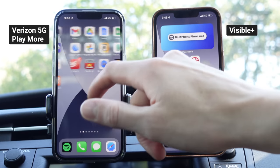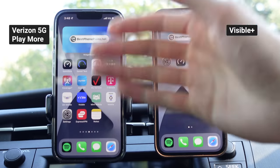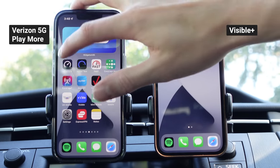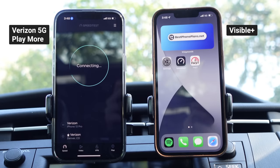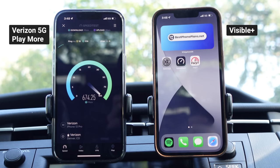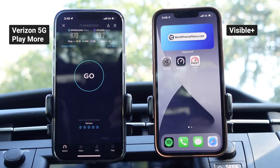First, the most important question: is it real premium data? Is it the same as Verizon Postpaid? I have Verizon 5G Play More on the left, Visible on the right. Let's jump into the speed test application and see what kind of speeds we get on both plans. Starting off with Verizon 5G Play More, we're getting insanely fast speeds here — over 700, almost 800 megabits per second down on 5G Ultra Wideband here in Longmont, Colorado. This is using 100 megahertz of band N77. We got 870 megabits per second down and 53.2 megabits per second up.